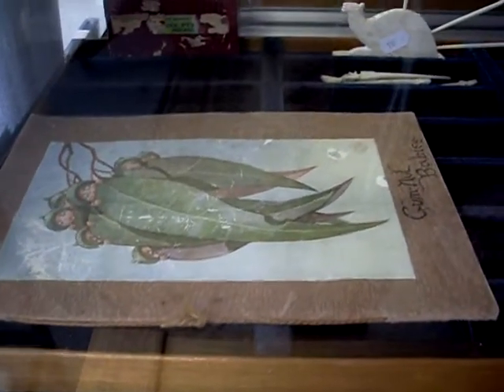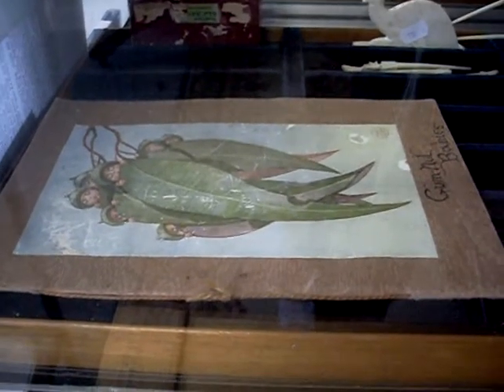Nice early edition little May Gibbs book there - Gumnut Babies. In pretty good condition for its age.